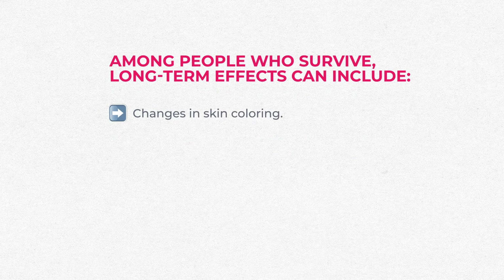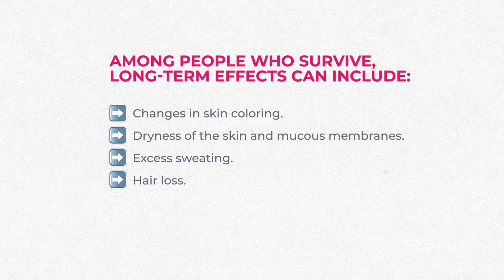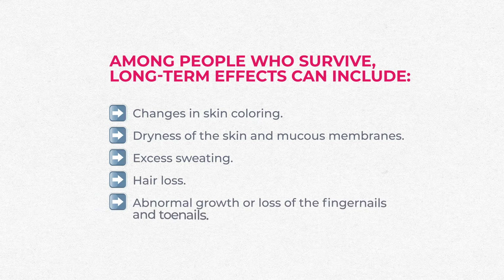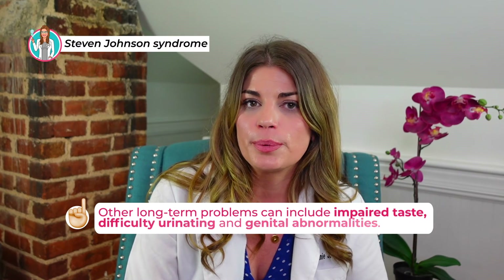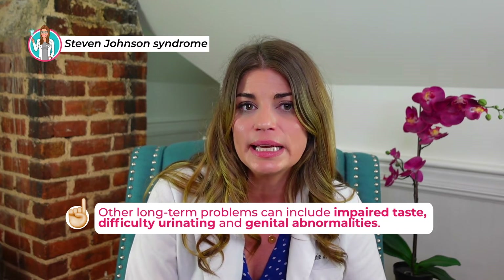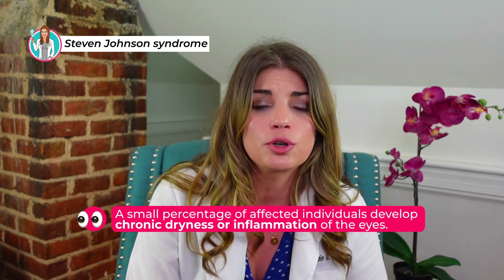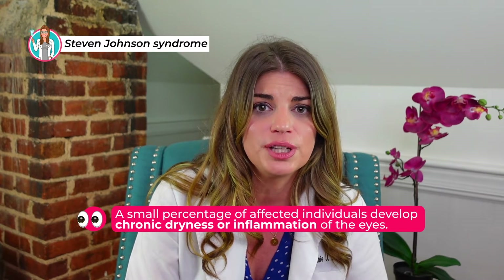Among survivors, long-term effects of Stevens-Johnson syndrome and toxic epidermal necrolysis can include changes in skin coloring and pigmentation, dryness of the skin and mucous membranes, excessive sweating or hyperhidrosis, hair loss or alopecia, and abnormal growth or loss of the fingernails and toenails. Other long-term problems can include impaired taste, difficulty urinating, and genital abnormalities.